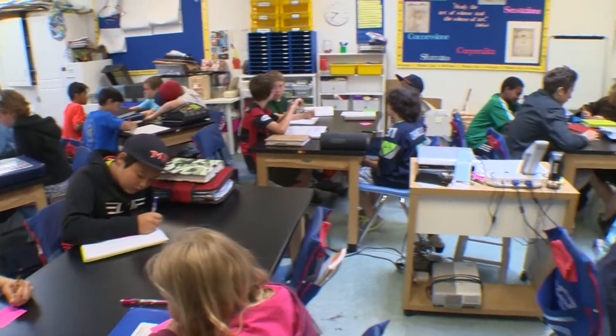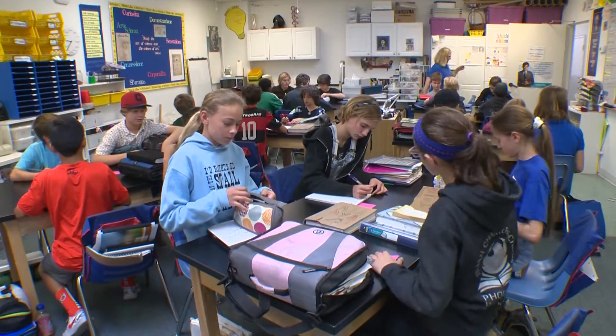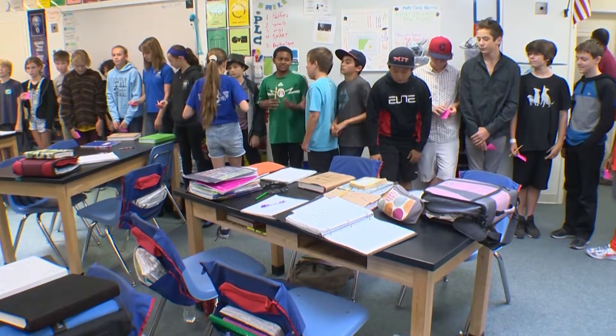6th graders are looking at graphing and finding mean, median, and mode, and other measures of central tendency. Students are organized in the front of the room from the lowest number of months on one side to the highest number of months on the other.